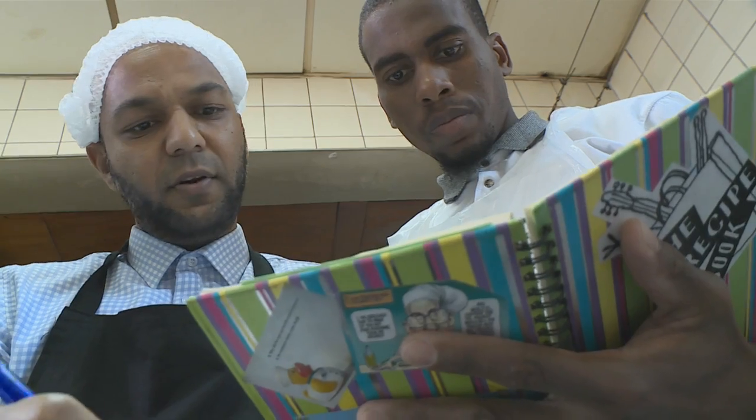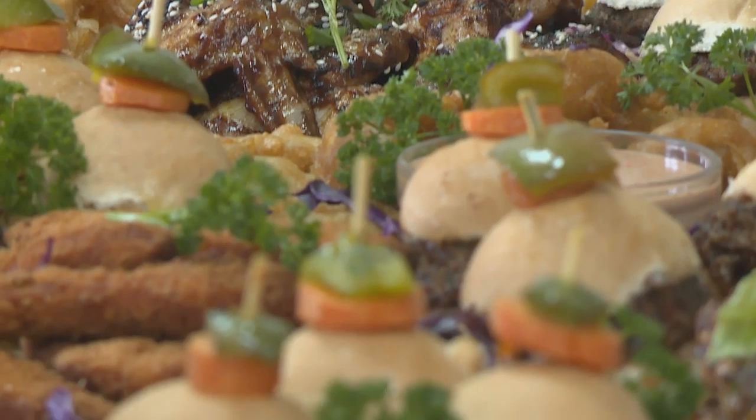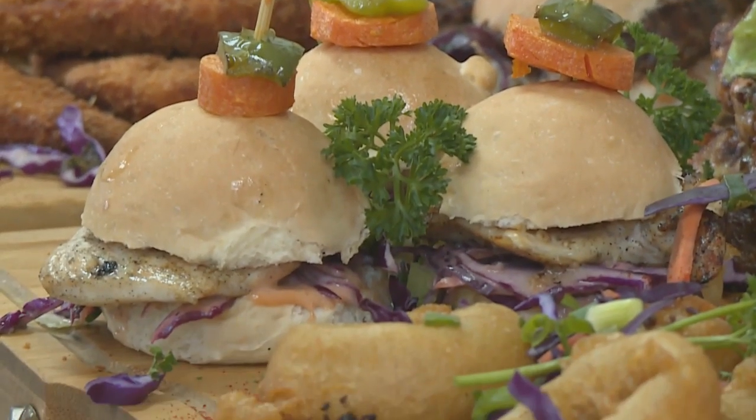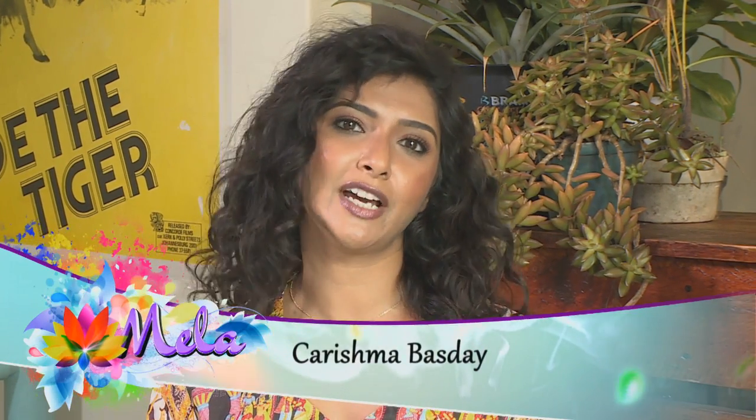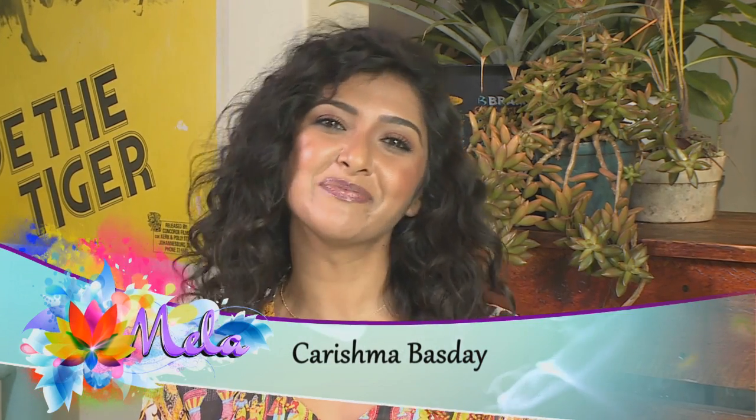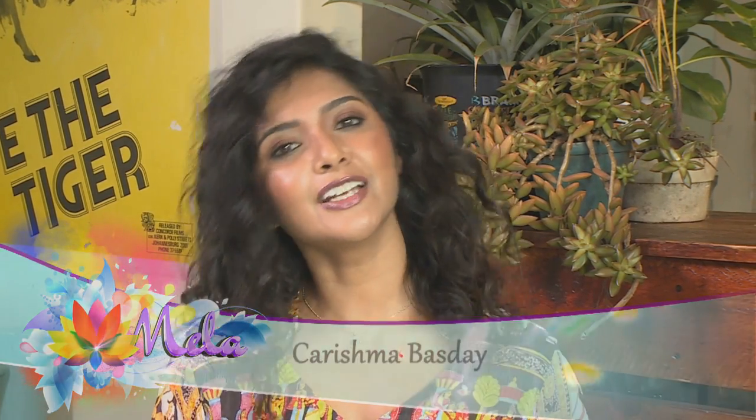A free spirit in the kitchen, Chef Rev Batoy believes in adding a pop of originality to whatever dish he's preparing. I love that South Africa is so culturally diverse and that heritage means something different to each of us — but at the end of the day, we're all proudly South African.